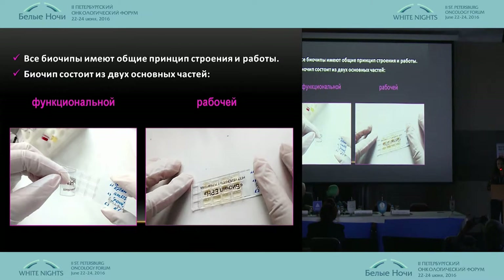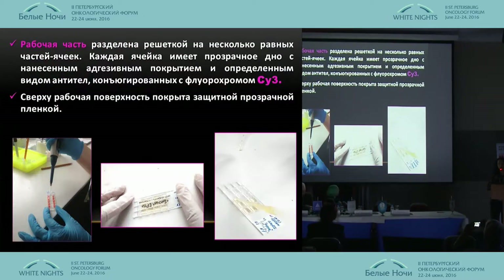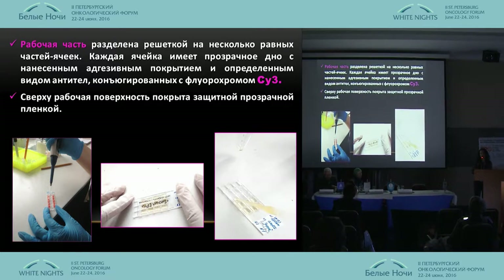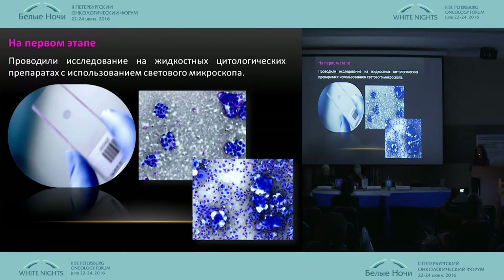The biochip materials have the same structure with two parts: a functional part and a working part. The functional part contains information on the location of antibodies in the cells and how it can be fixed manually. The working part is divided by partitions with an adhesive surface and a specific number and composition of antibodies, and it is also covered with a film.